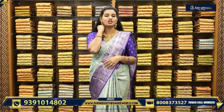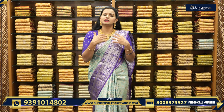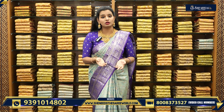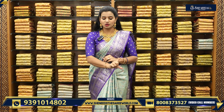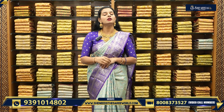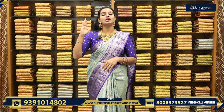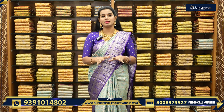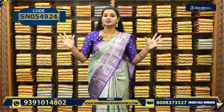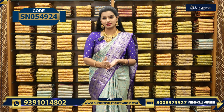Also, our website is SheNeedsSariWorld.com. For customers in other countries and outside of Hyderabad, She Needs also has a video calling facility. The time is from 11 o'clock to 2 o'clock and evening 7 o'clock to 9 o'clock. We will be happy to show you designs and collections. It is from Monday to Friday, not on Saturdays and Sundays.